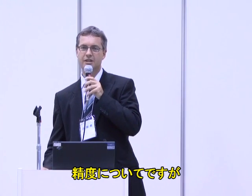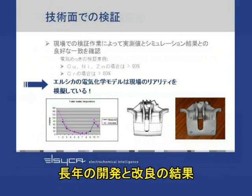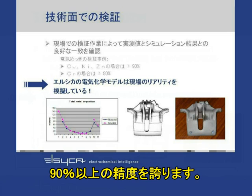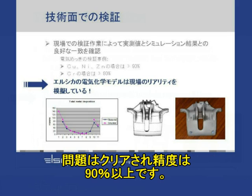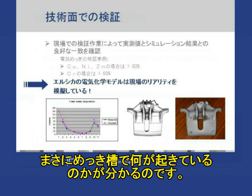The final question many customers ask is: how accurate is such a simulation? We can be proud to say that after years of development and improving the software, we now reach accuracy levels of over 90% for a typical copper, nickel, chrome plating process. When chrome plating involves gas evolution, this can lead to somewhat less accuracy, but in 80% of all cases the gas evolution is not an issue and we again achieve higher than 90% accuracy. What we simulate is a very accurate representation of what is happening in reality in the plating tanks.